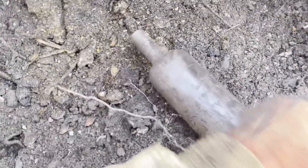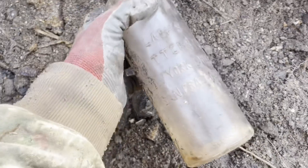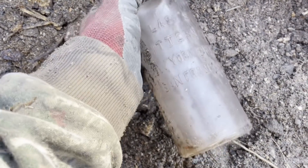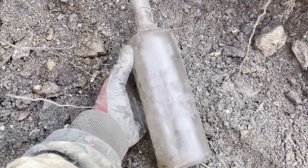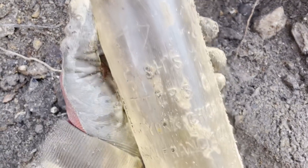It says Lashes Bitters Company, New York, Chicago, San Francisco. It is early machine made — pretty sure. This is a nicer one; sometimes the embossing isn't real good on them, but it definitely is on this one.